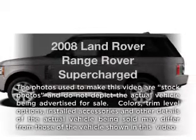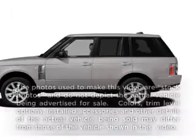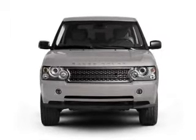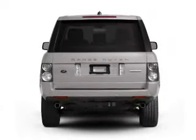Presenting the 2008 Land Rover Range Rover — this is the set of wheels you've been looking for. With a powerful 8 cylinder engine connected to a smooth shifting 6 speed automatic transmission.